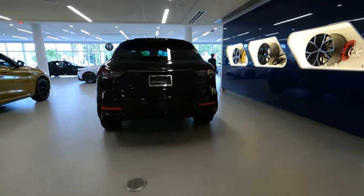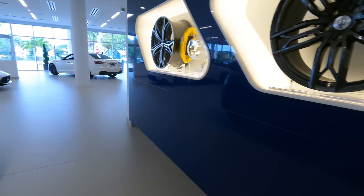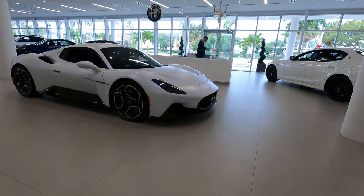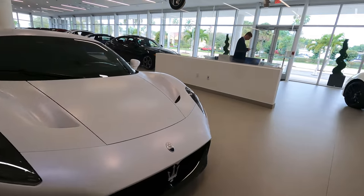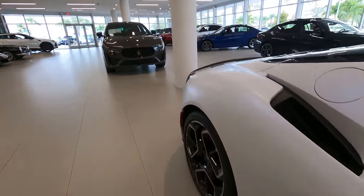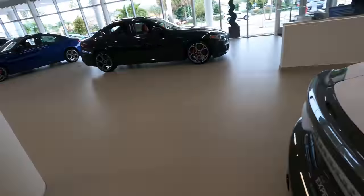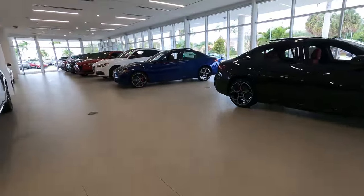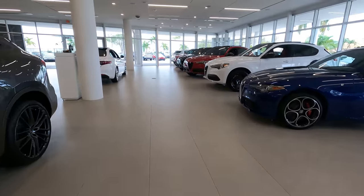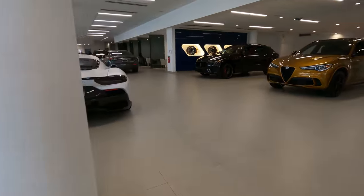Nobody's bothering me yet. A bunch of wheels here up on the wall — very nice. Maserati, very nice car. All along the wall here, beautiful Alfa Romeo. This is their showroom, all brand new. Keep walking around — I don't know if I can make it all the way to the other side this way, but I think so.